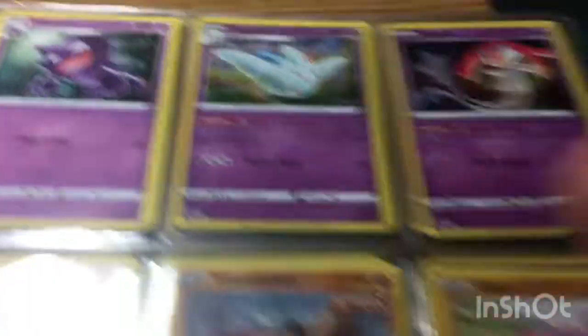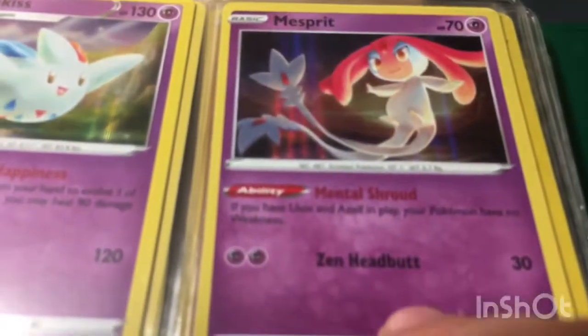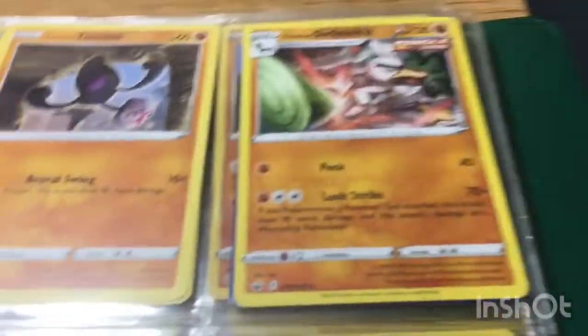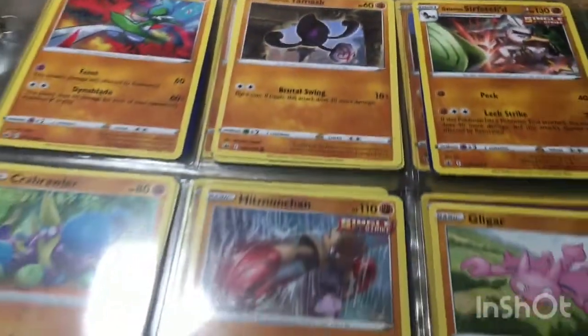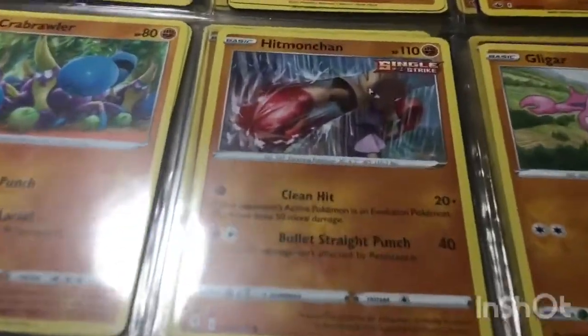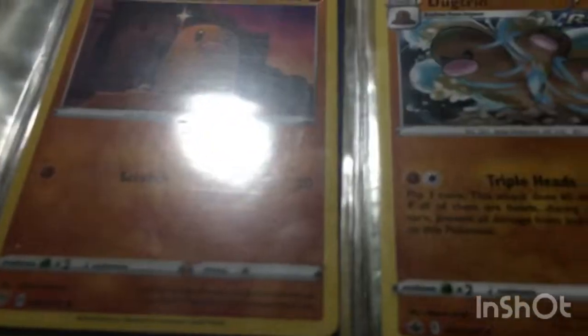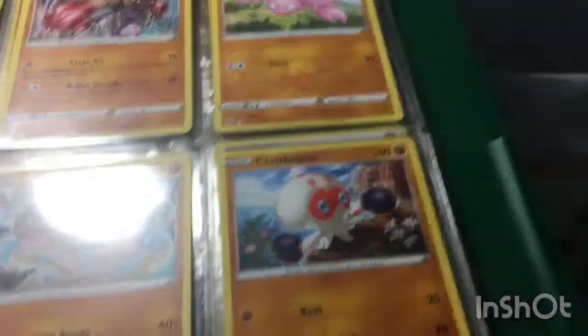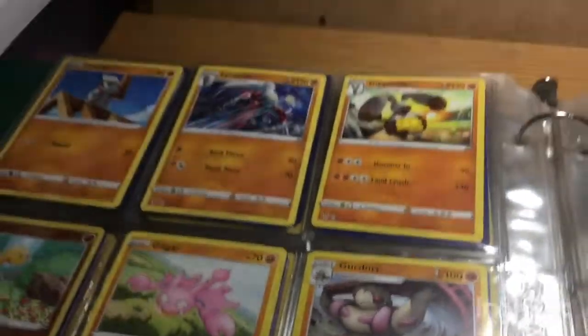Haunter — that's a cool Pokemon, never seen that before. Fighting type. Hitmonchan. Diglett, Dugtrio. Here's my fighting section.